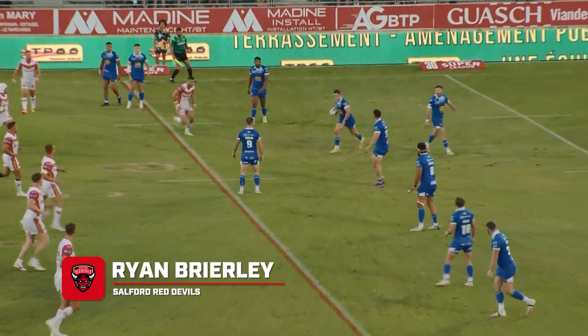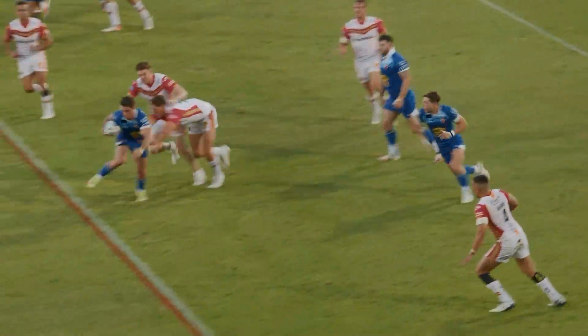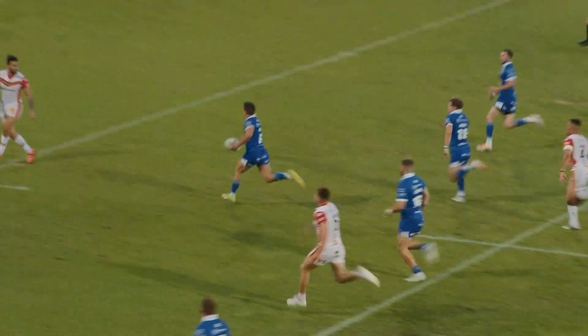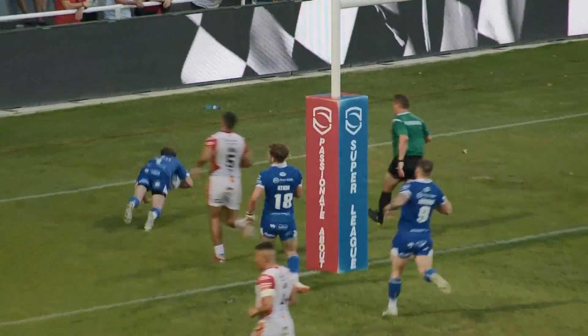Try number two and it's Salford away at Catalan. Brodie Croft perfecting the art of the dummy pass, not once but twice. He breaks through the line and charges down the field of play. He's got an army of support and he times the pass perfectly to Ryan Briley, who touches down for Salford.